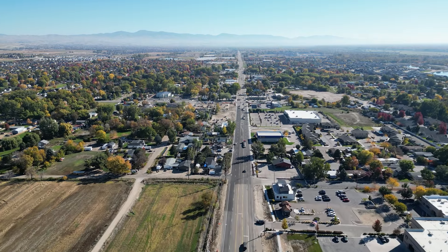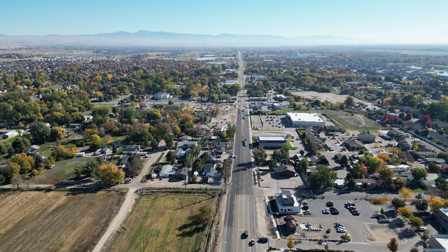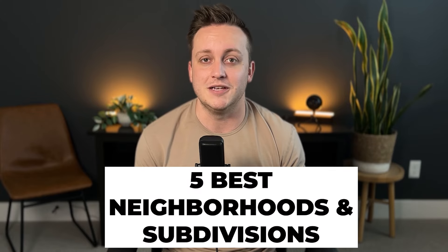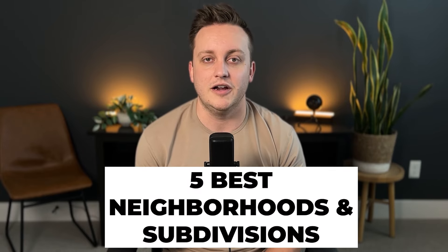So you've made the decision to move your family up to Star, Idaho, but you want to make sure that you choose the best place to live. In this video, we are going to talk about exactly that. I'm going to share with you five of my favorite neighborhoods and subdivisions in the Star, Idaho area and why I think they might be a really good fit for you.